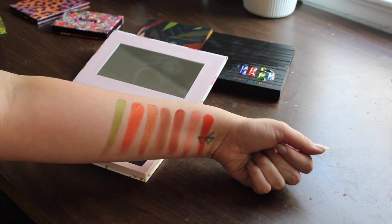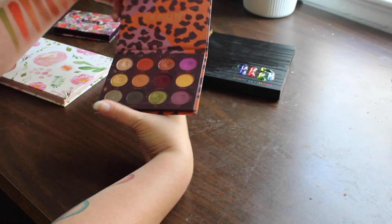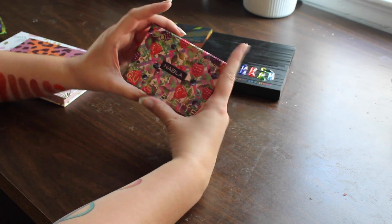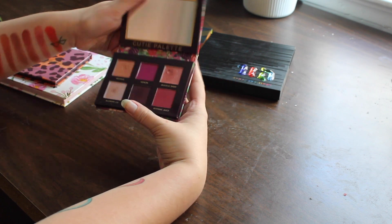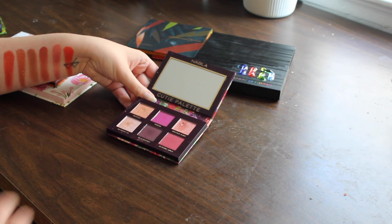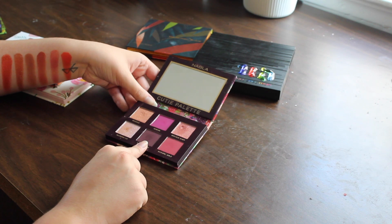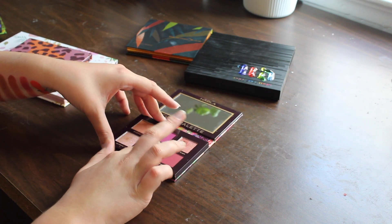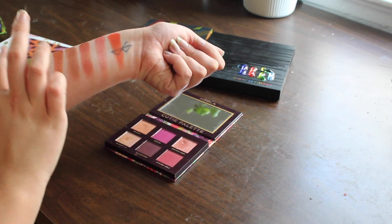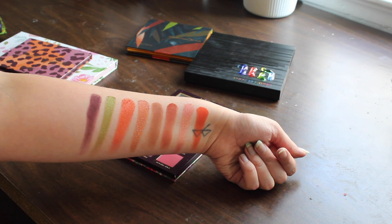That is a really beautiful shade and it'll definitely help us get some more variety in the looks we can create with this pumpkin spice palette. I also want some deeper tones, so I have the Nabla Cutie Berry palette. I'm going to try Blackberry as a deepening shade — Nabla's shades are so pigmented. That is a really nice autumnal, very purpley shade.